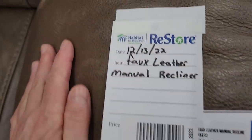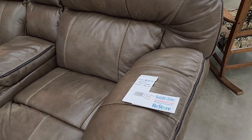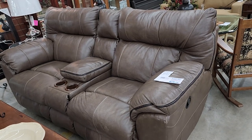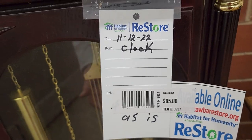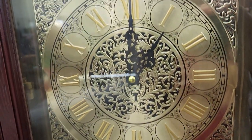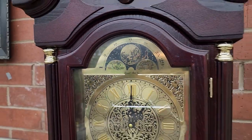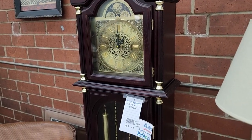So this is a faux leather reclining love seat for $275. It's got a little bit of wear on it, but that faux leather was really soft — I thought that was a good deal. And look at this clock for $95 — they're calling it a hall clock. Daniel Dakota Hall Clock. Isn't that beautiful? For $95, I thought that was a fantastic deal.